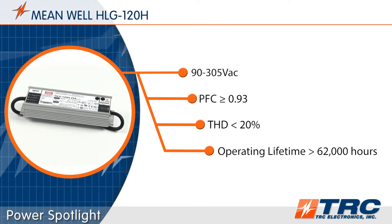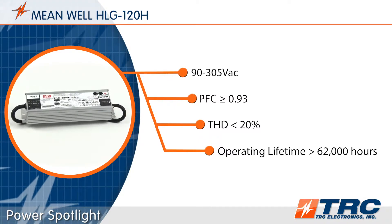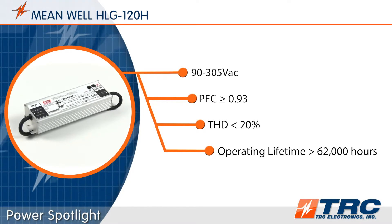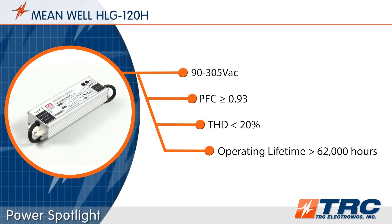All models feature a wide input voltage range of 90 to 305 volts AC, meaning these drivers can operate in 120-volt, 220-volt, or 277-volt lighting systems. These performance features will help lighting designers meet the Design Lighting Consortium standards for solid-state lighting that existed at the time of this recording.